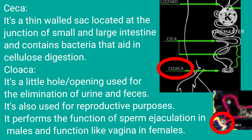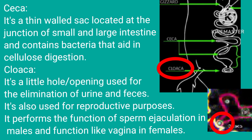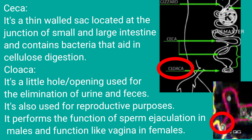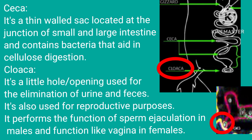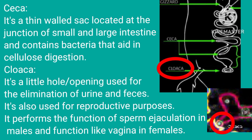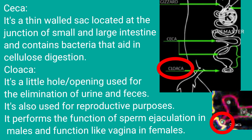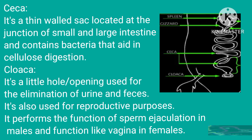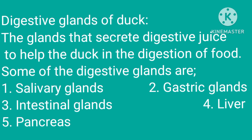Cloaca: it is a small hole or opening used for the elimination of urine or feces. It is also used for reproductive purposes — it performs the function of sperm ejaculation in males and functions like a vagina in females.